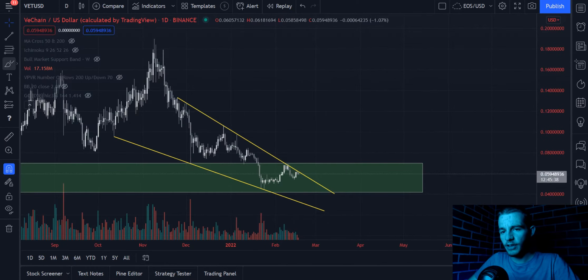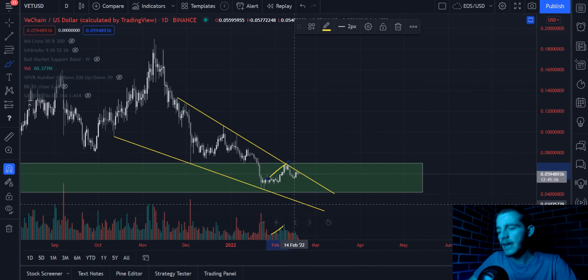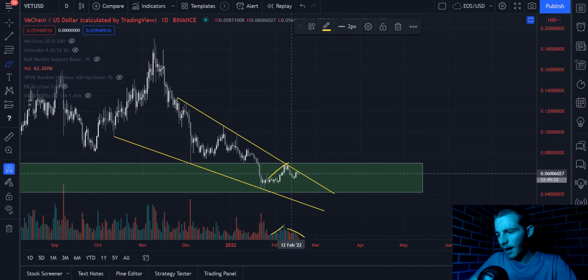We can also look at something like the volume to determine what the trend is, and the trend right now is downwards. But what we can see is that there's a very clear sign of potential trend reversal here on VeChain — every time we see green candles in a small upwards trend, like we saw here about a couple of weeks ago, we see ascending volume, and every time we see red candles in a small downwards trend, like we've seen in the last week or so, we see descending volume.